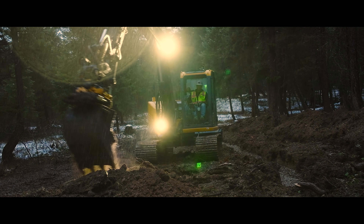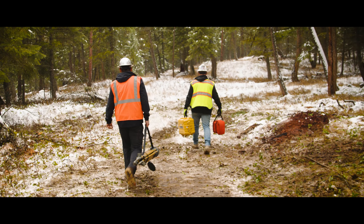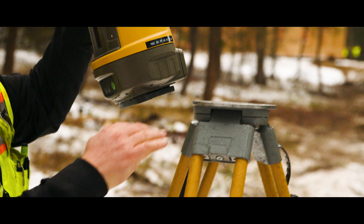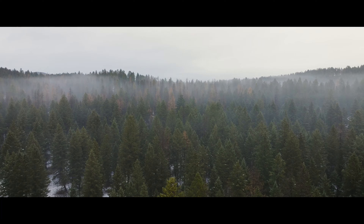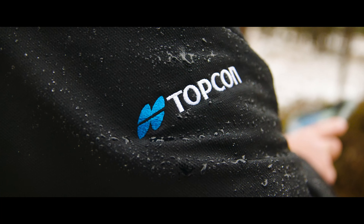A huge advantage we see is it's a selling point to our customers — that we have that technology and we partner with trades who have the technology. It gives them peace of mind that we're working efficiently, and it's going to let us take on more jobs next year. It's a huge benefit to us.